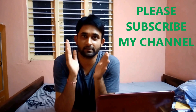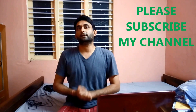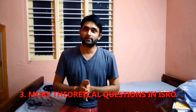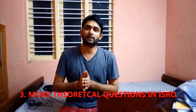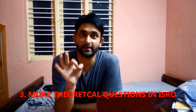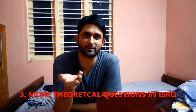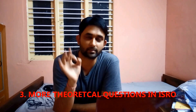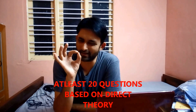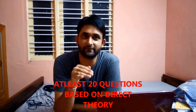The third difference between ISRO and GATE is that in ISRO exam you will get more theoretical questions in comparison to GATE. In GATE you will get only three to four theoretical questions and all others will be numerical problems only. But in ISRO you will get at least 20 to 25 theoretical questions, which is a big benefit.